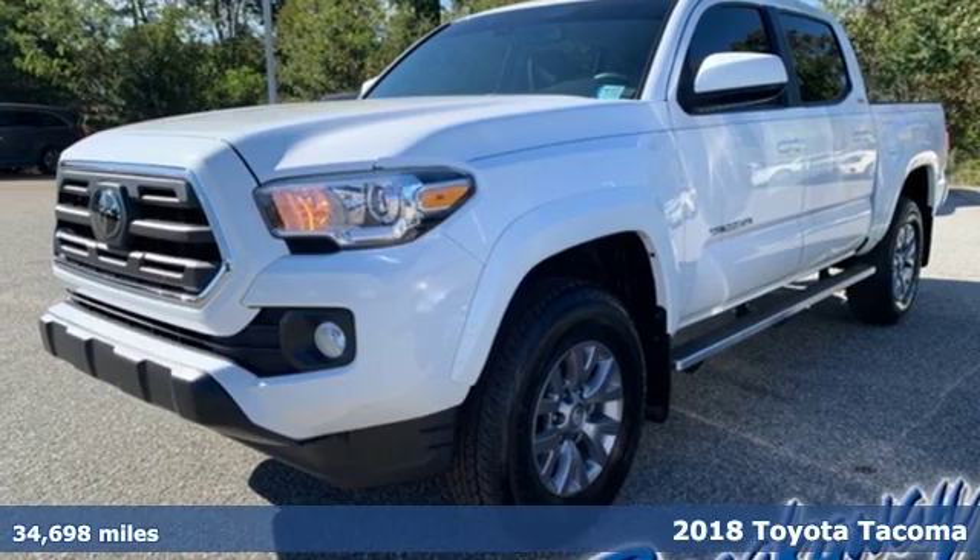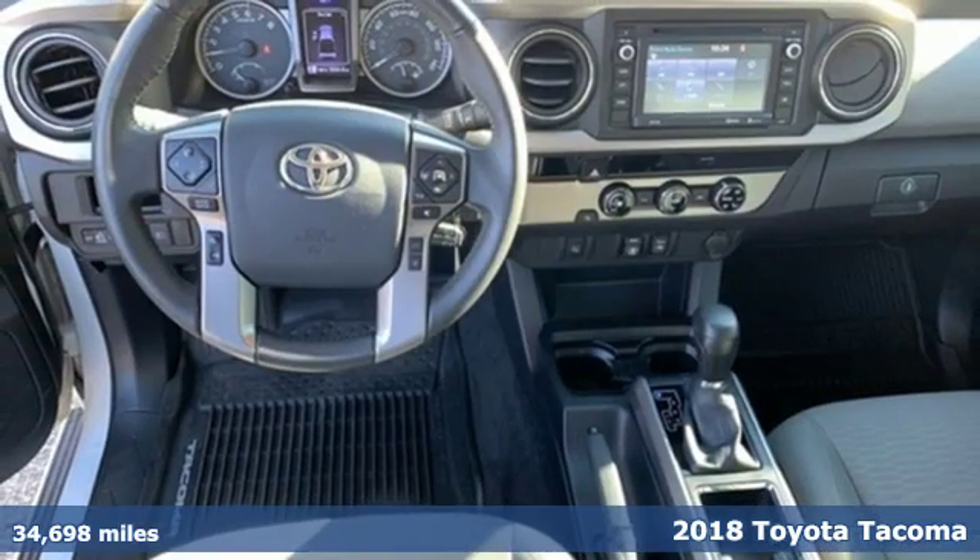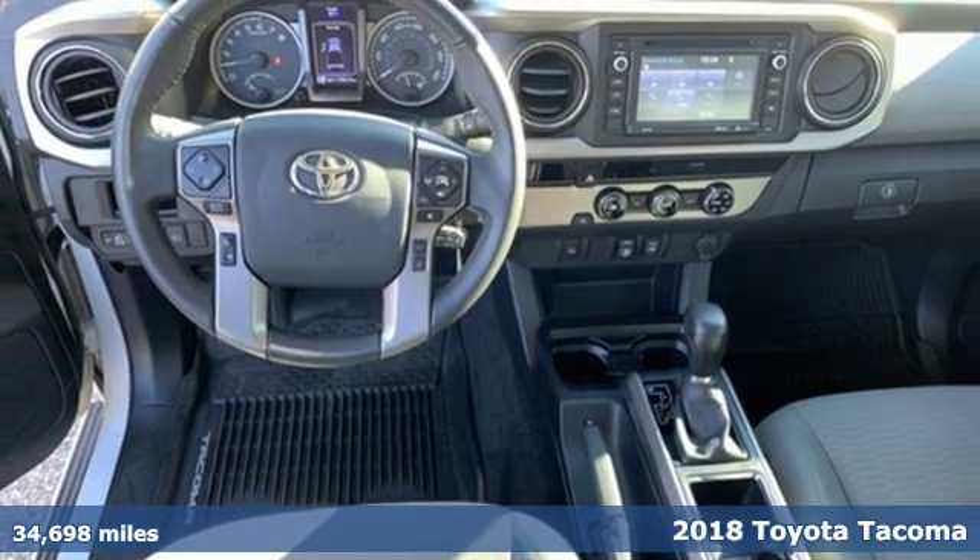It's a 2018 Toyota Tacoma. When you're looking for comfort, convenience, and quality, you think Toyota.